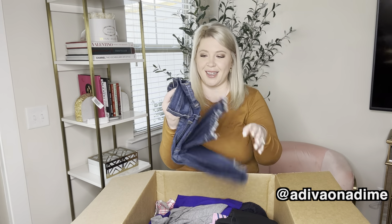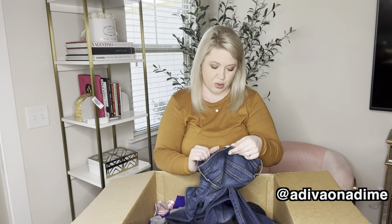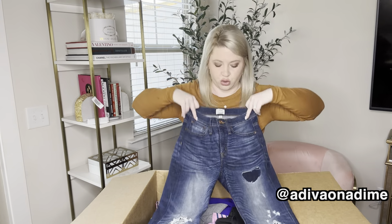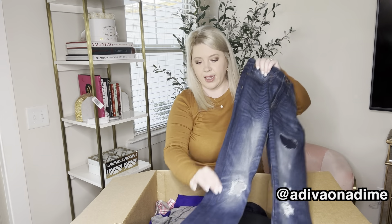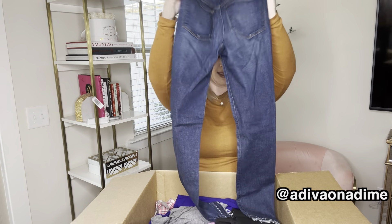Next we have some denim. These are the nine inch high rise toothpick jeans, size 25, and they are distressed. Very nice raw hem on them, and they are amazing.